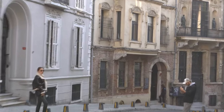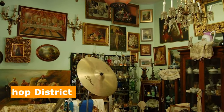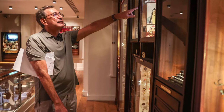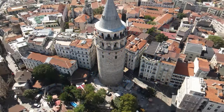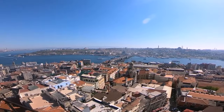Çukurcuma is another absolutely charming neighborhood, known as the Antique Shop District, where you will find absolutely everything and haggling is a must. The Museum of Innocence, opened in April 2012, is also worth a visit — named after a book by the famous Turkish writer Orhan Pamuk, it gathers many objects mentioned in the story. From its monuments and cultural attractions to its charming streets and lively nightlife, Beyoğlu is a must-visit destination for travelers.